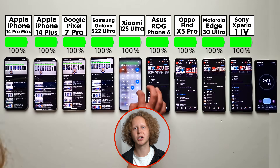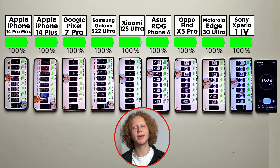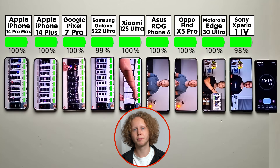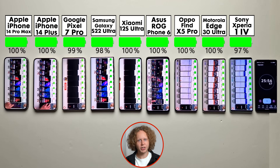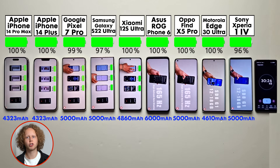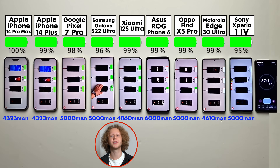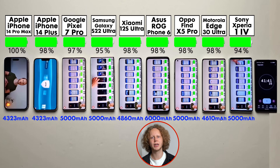I'm very excited for this battery test because there's no clear favorite. Last year the iPhone 13 Pro Max completely dominated, but this year the Android competitors are quite strong and have made big battery improvements. If you just look at battery capacities, the iPhones should actually have the worst battery life because they have the lowest capacities. The others are usually in the high 4000s or at 5000 mAh, with the ASUS having a crazy 6000 mAh.